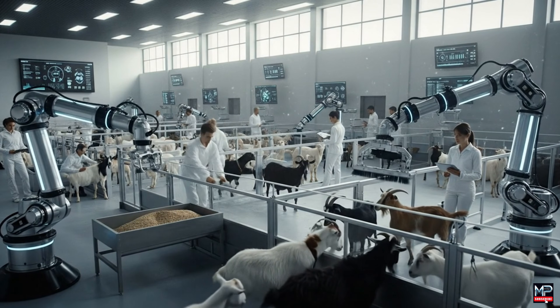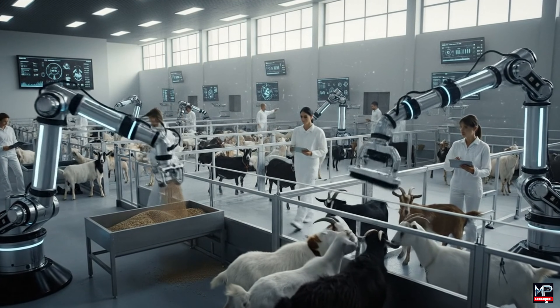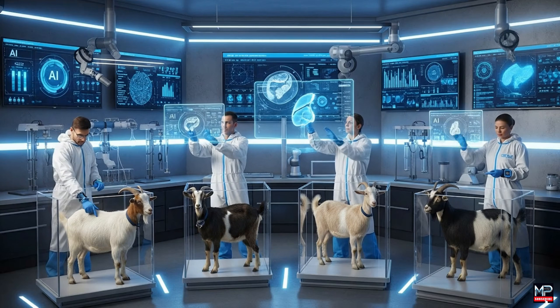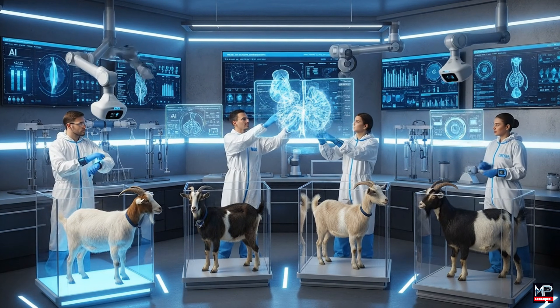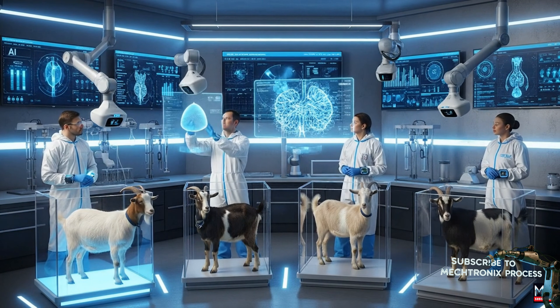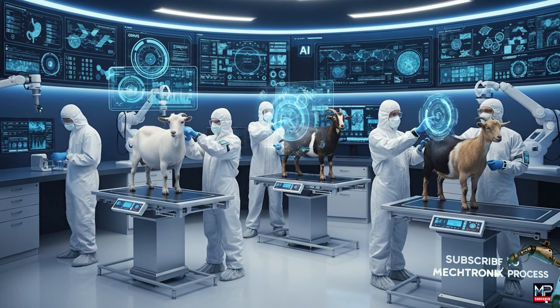This is the future of agriculture — human technicians collaborate with AI-driven arms to care for the livestock. The bioscan confirms the subject's stability. Cross-reference that data with the AI's predictive model. The projections look promising. Data acquisition is complete on my end.